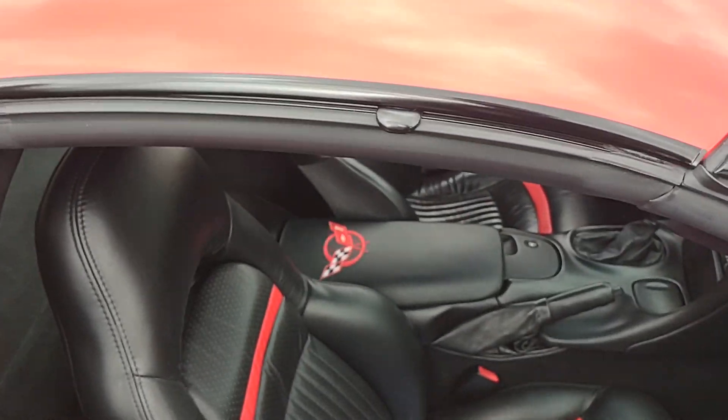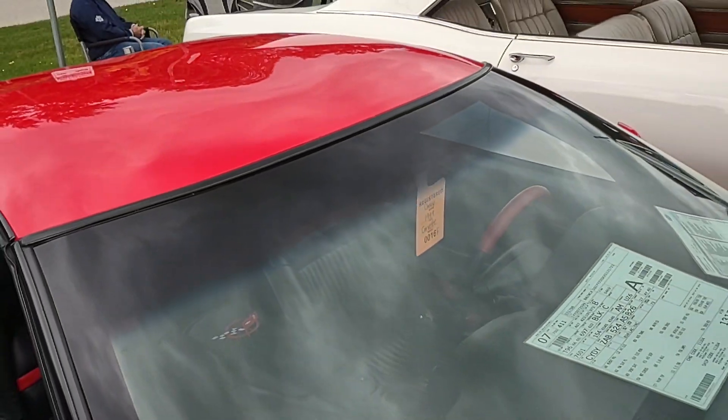You're not gonna find a flaw in this C5, everybody.